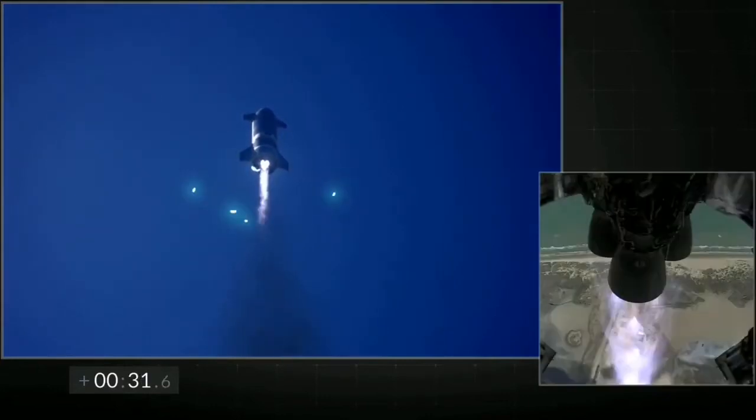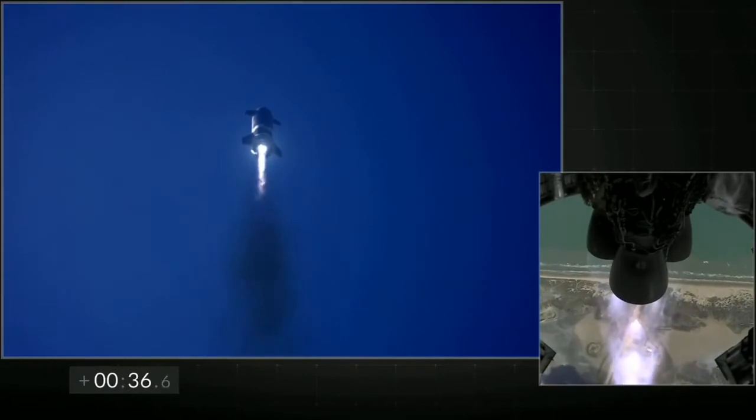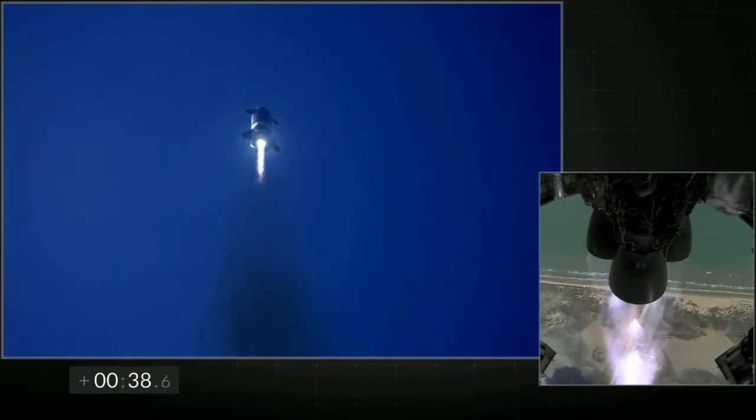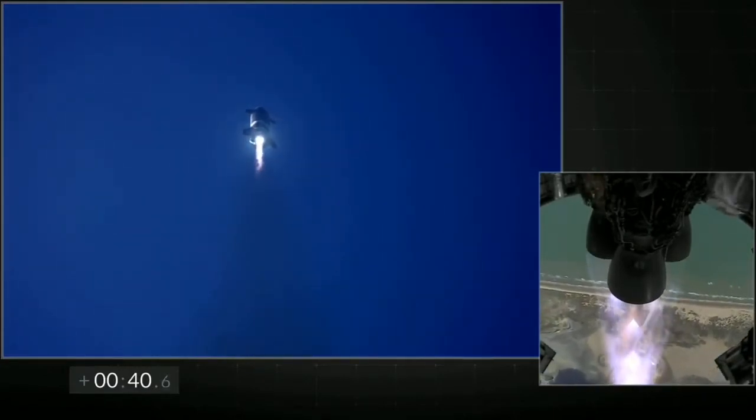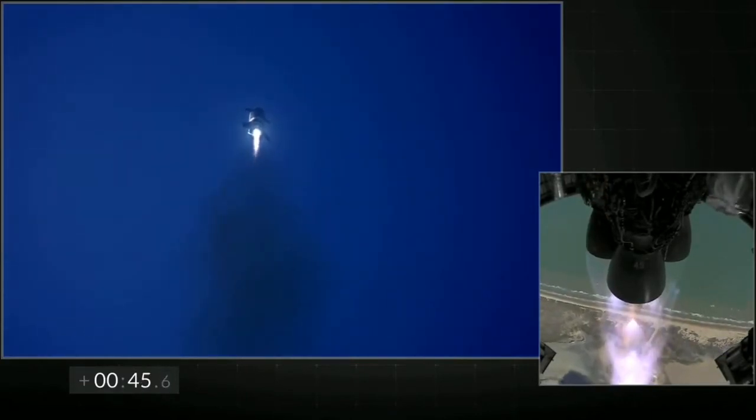T plus 30 seconds, all three Raptor engines at that power. Starship climbing through 10km. The view on the right shows three Raptor engines burning. Everything continues to look nominal right now for the stage after propulsion.